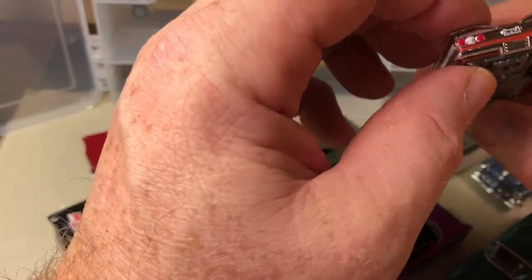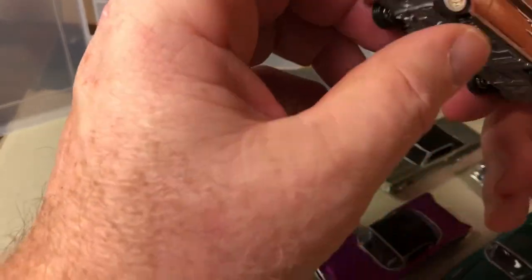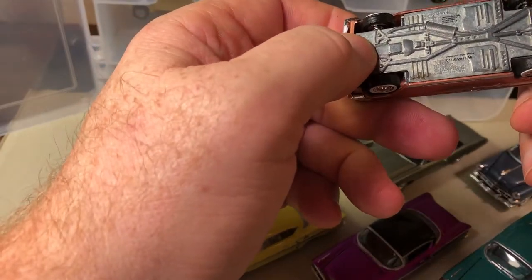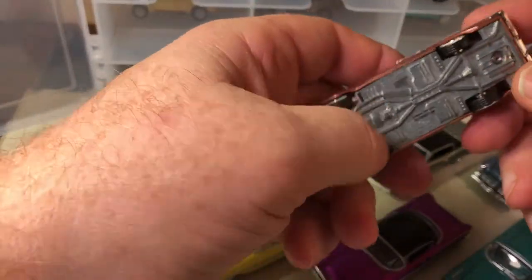This is a 1960 Impala with an opening hood and Straight 6. This is Racing Champions Mint — again, same company as Auto World.